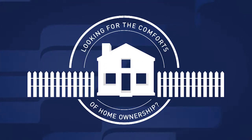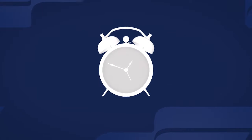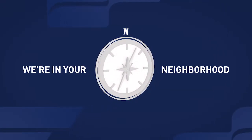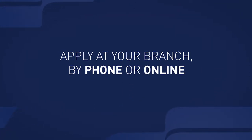Looking for the comforts of homeownership? Begin with the comforts of a First National Bank low-rate mortgage, which you can pre-qualify for in as little as 24 hours. You can count on personalized service from a First National Bank mortgage expert right in your neighborhood branch. So come on in — make yourself at home. Apply for a low-rate First National Bank mortgage at your branch by calling or going online today.